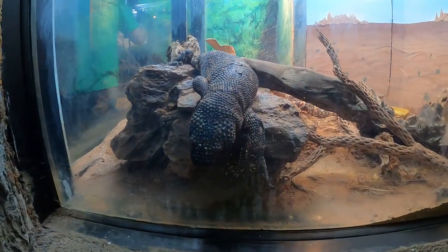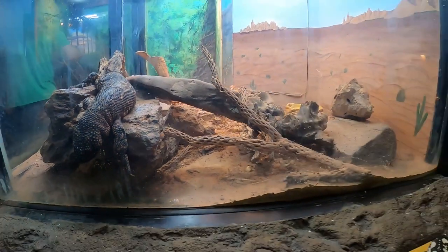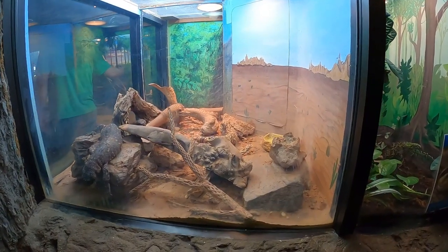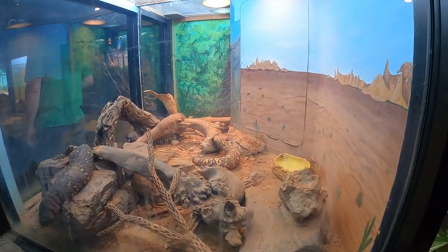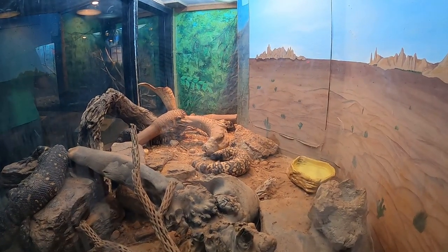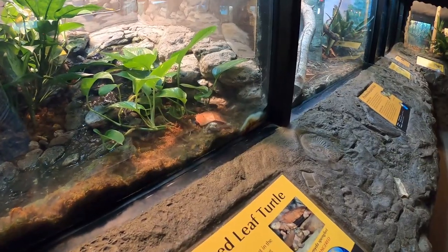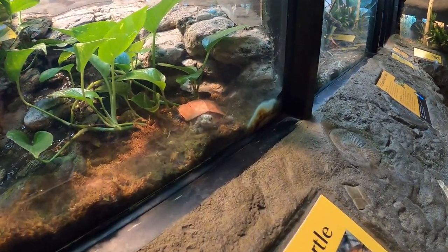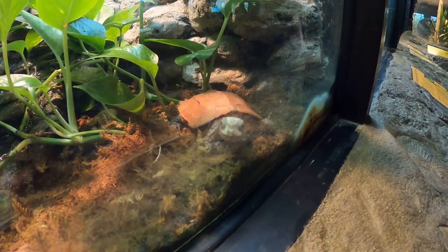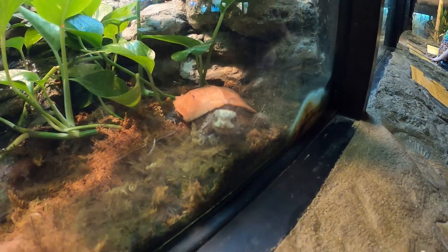Then we have our Gila monsters. One was napping as though he was dead — I promise he was not — just hanging off the rock like that. Whereas the ones in the back were very active and walking around. I liked the coloring on the one in the back; you can see all the splotchiness really blends in with the desert sand very well. And then there's a little leaf turtle, just sitting there staring at me, so I got up close — and that's pretty much it.